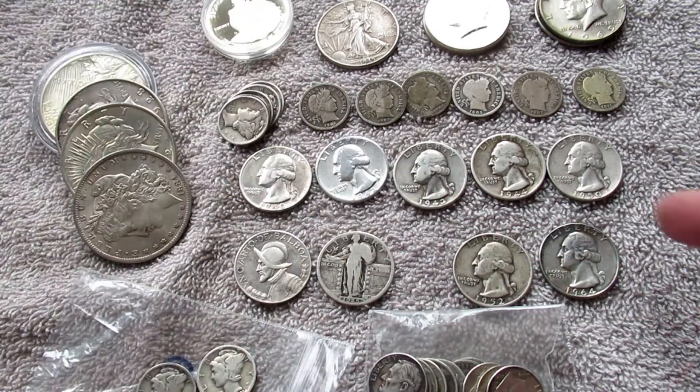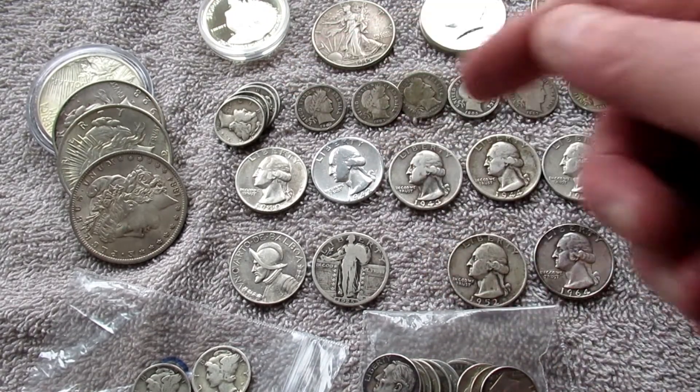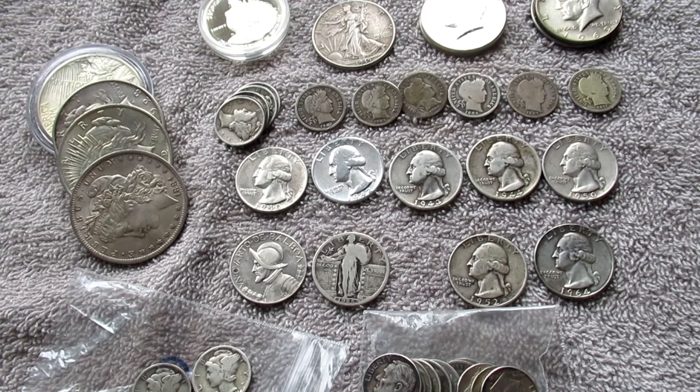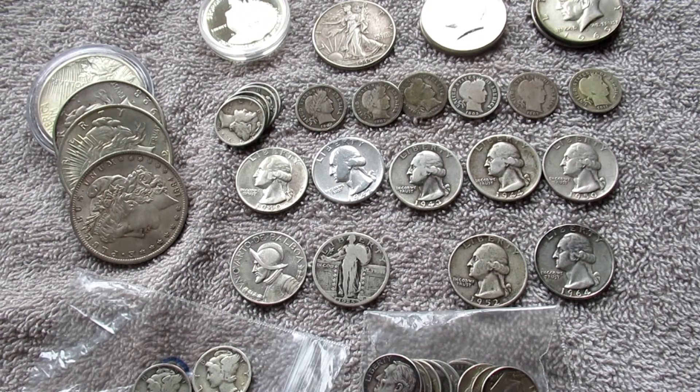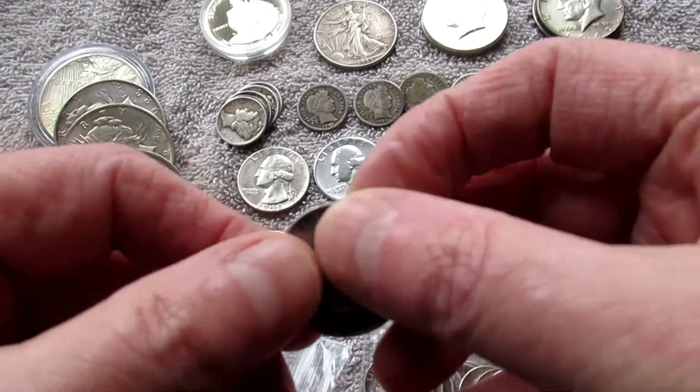A cracker half dozen Barbers — no key dates, all Philadelphia, nothing special, five marks on some. And some quite nice Washington quarters: the top line there all Philadelphia, and the bottom two here from Denver.